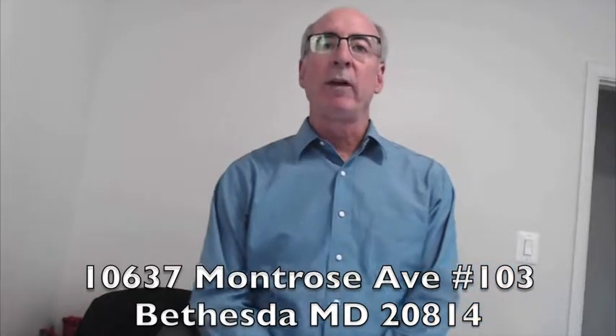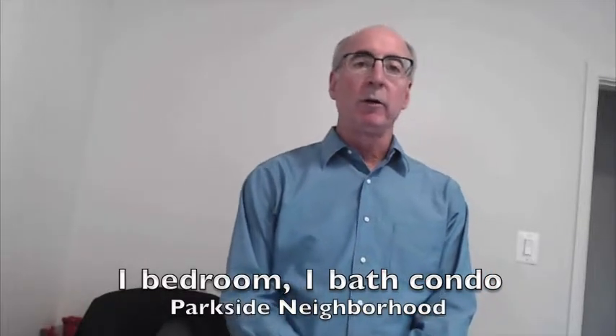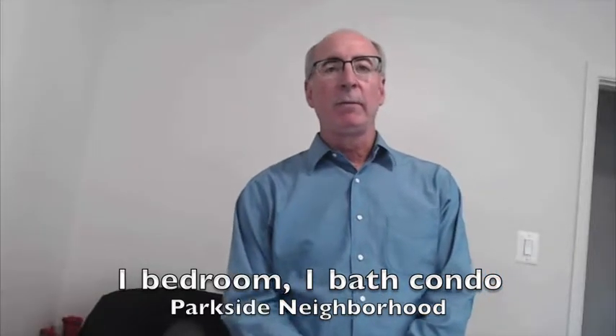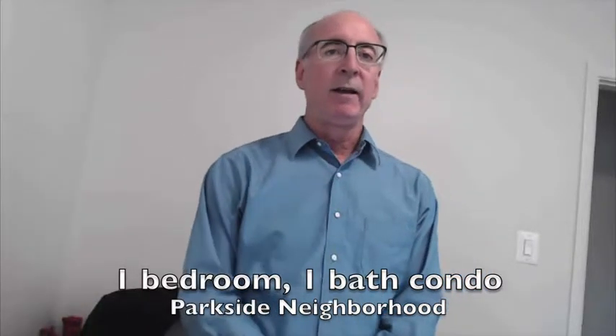Hey, it's David Engel with Tower Hill Realty, and today I'm presenting to you 10637 Montrose Avenue, number 103. It's a one bedroom, 901 square foot apartment with a great balcony overlooking the woods. It is in the Parkside condominium development, which is right behind Strathmore Music Center. It's right off Tuckerman Lane, easy access to Grosvenor, and $495. It's a terrific apartment.